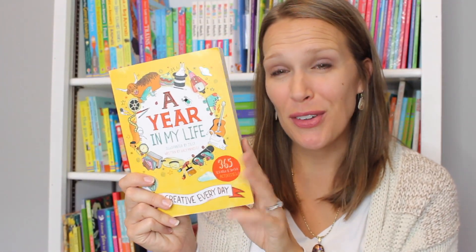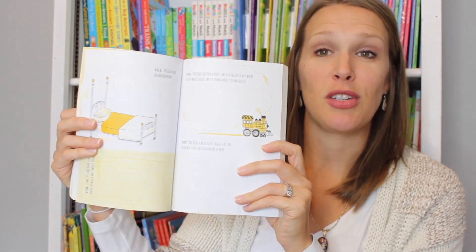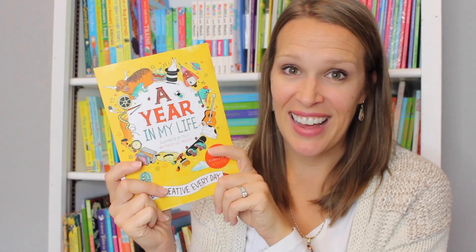A Year in My Life would be a wonderful stocking stuffer. This has a prompt for every day of the year for them to journal, draw, or talk about their day. And this will be a wonderful keepsake at the end of the year. I hope you found some wonderful books to stock up on this season.